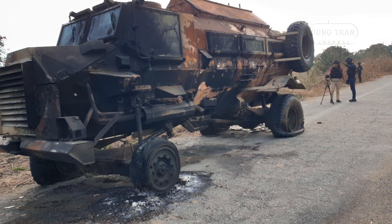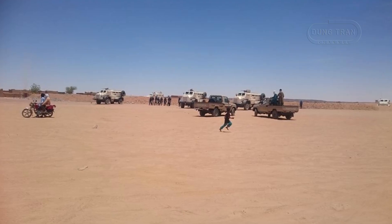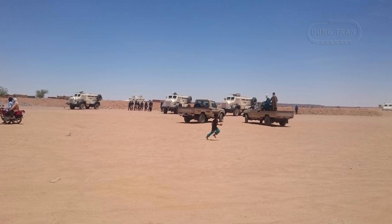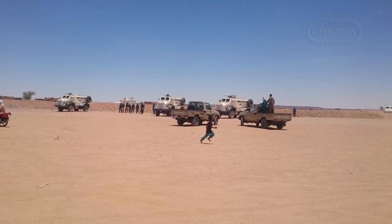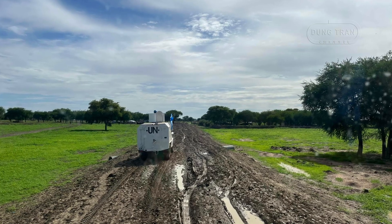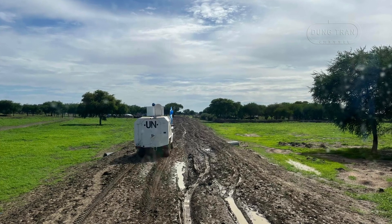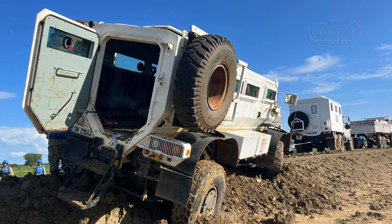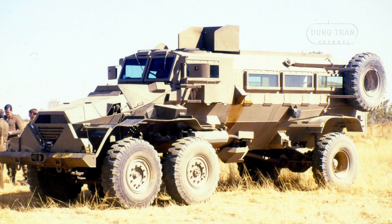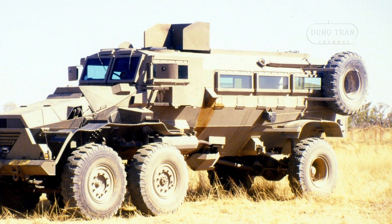Since its deployment in the 1980s, the Casper has been used in a wide range of military and police conflicts and operations. Its durability and effectiveness in protecting troops from mines and ambushes made it a key asset during the South African Border War and the Rhodesian Bush War, where it was used extensively for troop transport, convoy protection, and mine clearance. The Casper's ability to withstand mine blasts and IEDs led to its adoption by militaries and law enforcement agencies around the world. The United Nations has used the Casper in various peacekeeping missions across Africa, including Somalia, where it has proven invaluable in areas with high mine and IED threats.